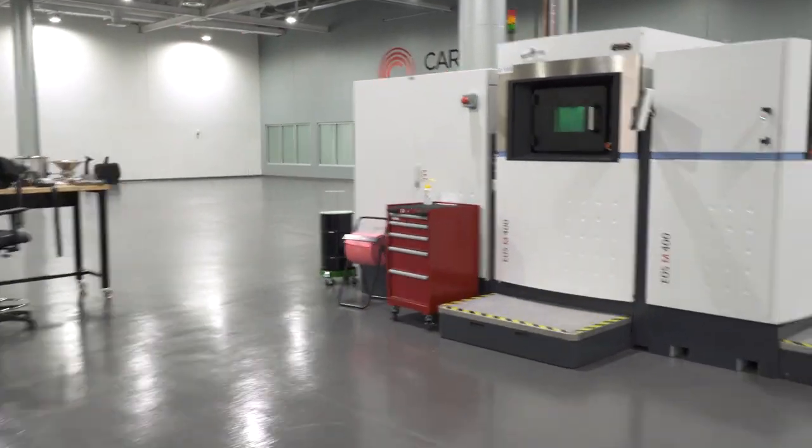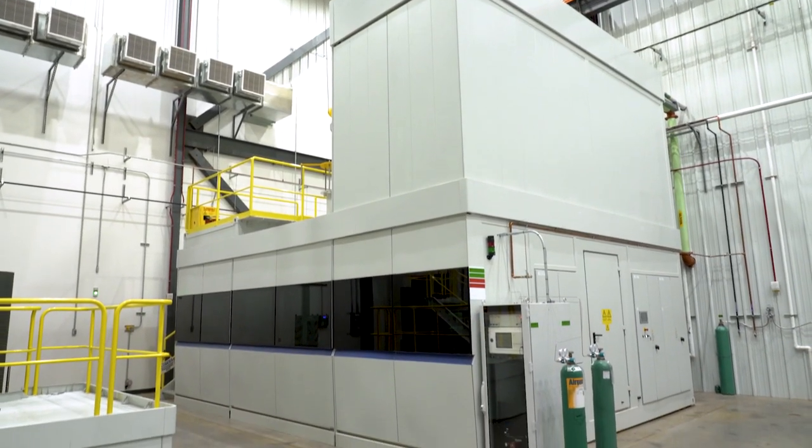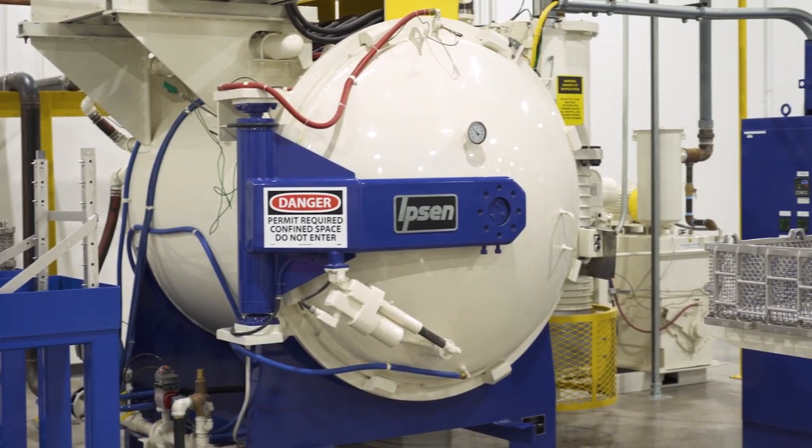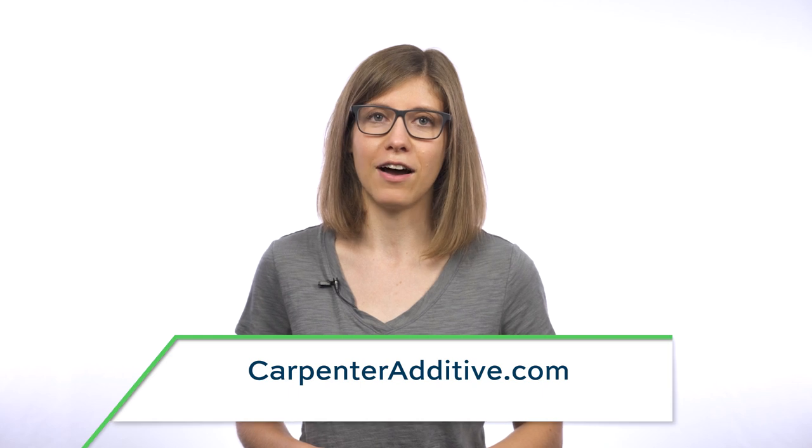The Cool Parts Show is brought to you by Carpenter Additive. The company's Athens, Alabama Emerging Technology Center is an end-to-end additive manufacturing production facility with everything from materials development through post-processing under one roof, ready to help you with your next metal 3D printing job. Check them out at carpenteradditive.com.